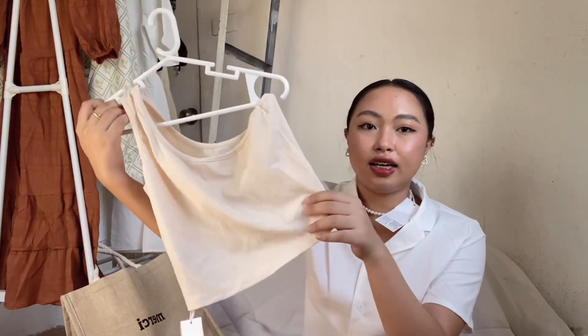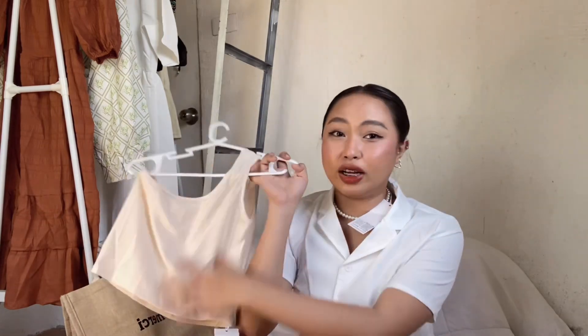I forgot one item — this one-shoulder top. It's pleated, and I already have a similar sando at home, but I just wanted one that's only one shoulder. Why not?